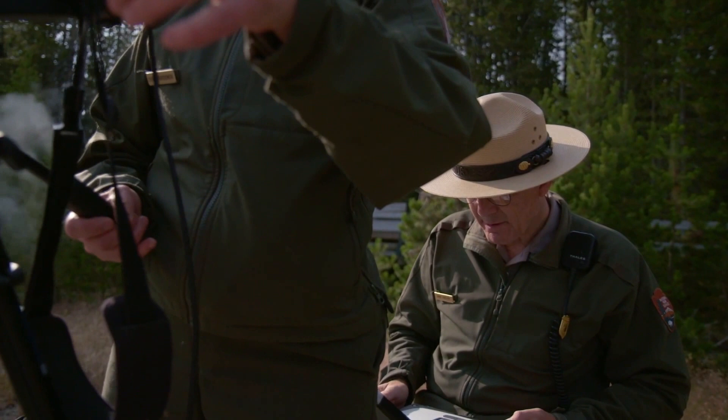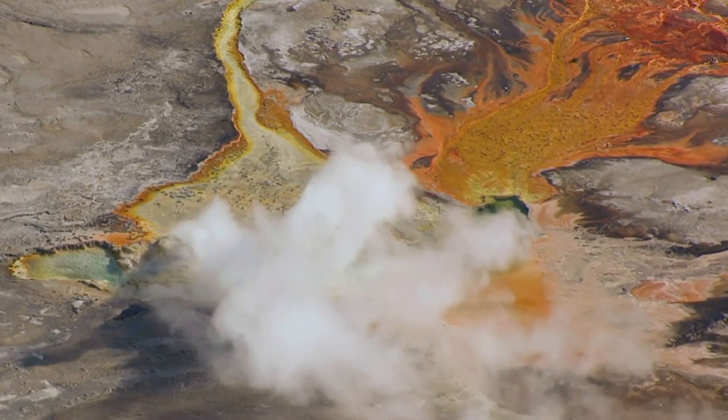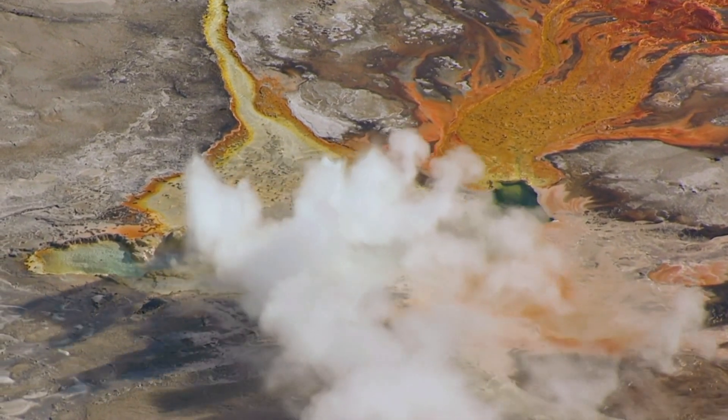This is the largest collection of hot springs in existence. Three million visitors come to see them every year. In a way they're like beauty and the beast at the same time — they look gorgeous, but you can have above boiling temperature waters, acidic conditions, pH 1 and 2, the pH of battery acids.